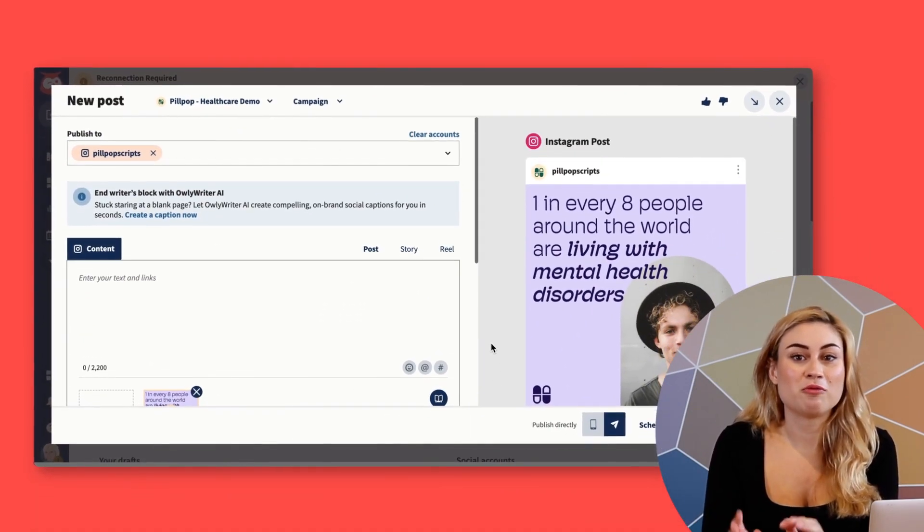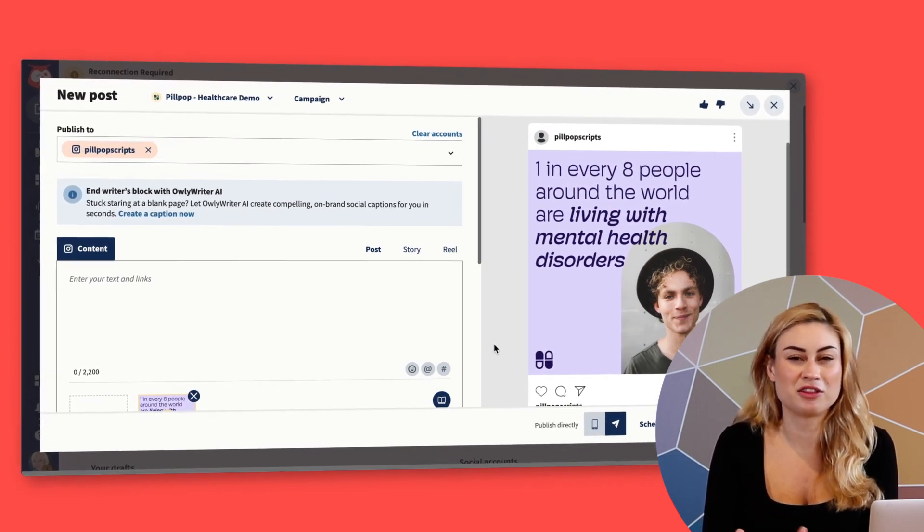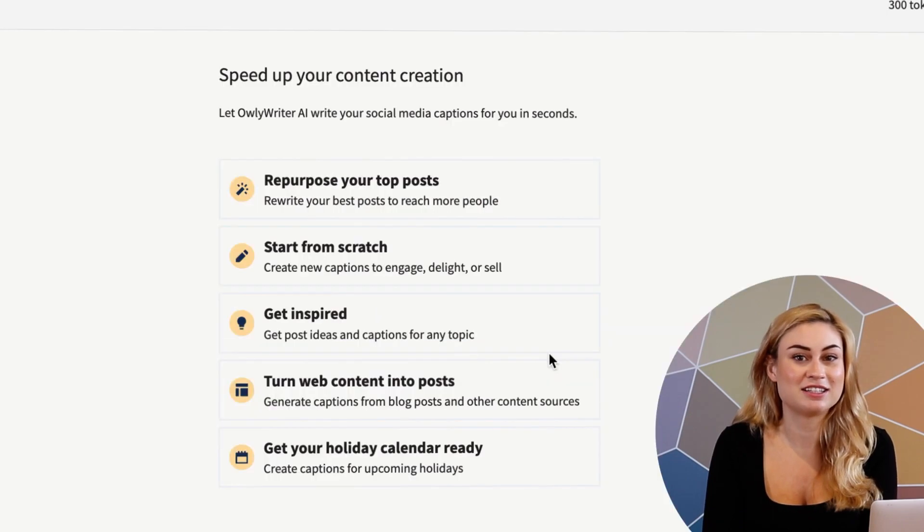Let's start in Composer. Right now, I want to post some educational content. I have my graphics designed, but I'm stuck on the copy. But it's okay — I'll get Allie Writer, our AI writing assistant, to help me out.